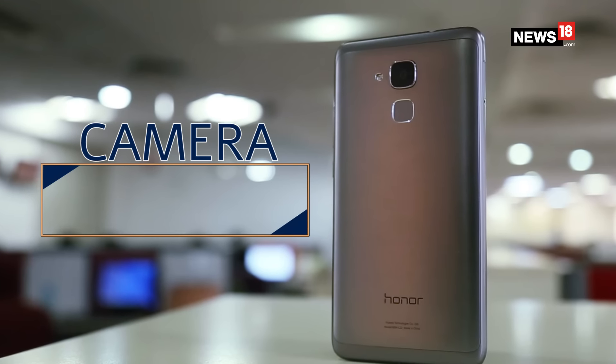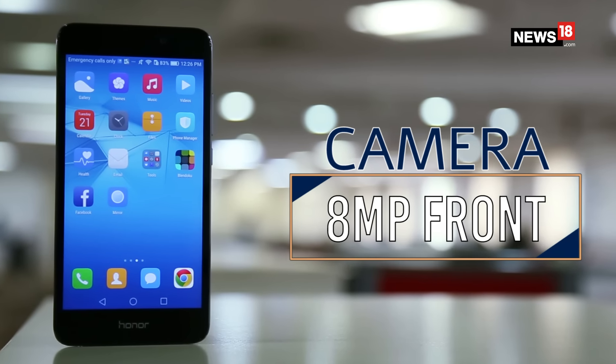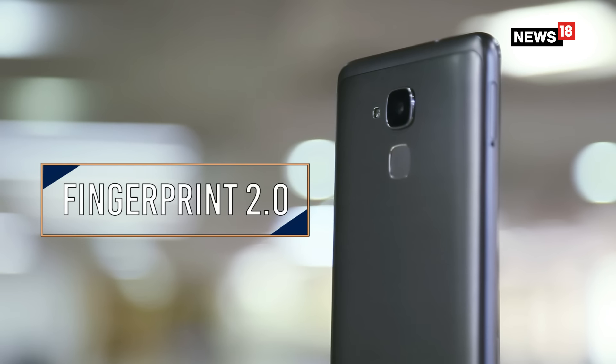Another highlight of this phone is its 13MP rear camera, which offers a lot of customisation options. There is also an 8MP front camera, and a fingerprint sensor located right under the rear camera.